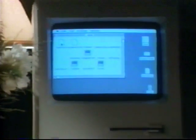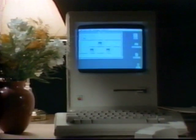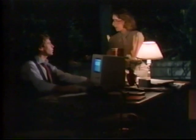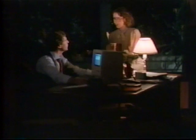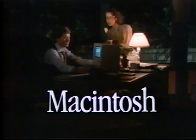Find out what Macintosh is all about. Ask your authorized Apple salesperson to give you a hands-on introduction to Macintosh. Discover Macintosh and see the difference firsthand. Macintosh — the computer for the rest of us.